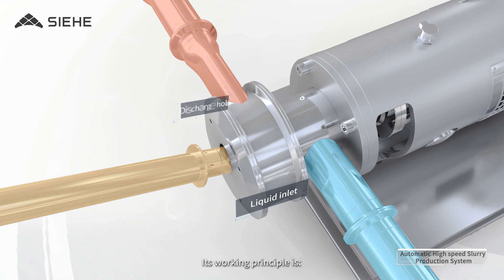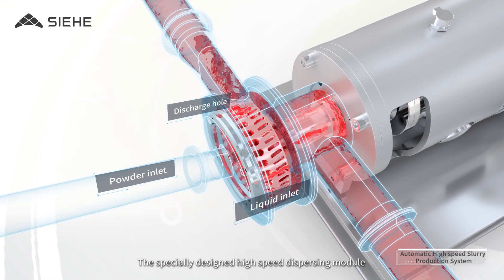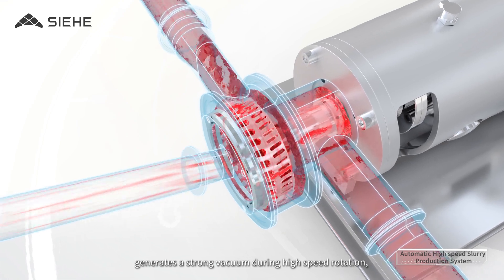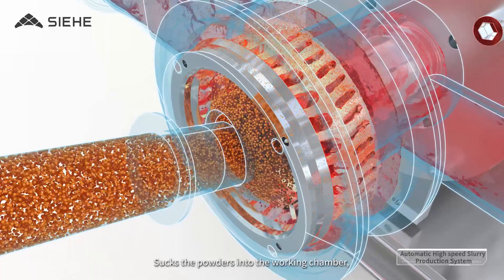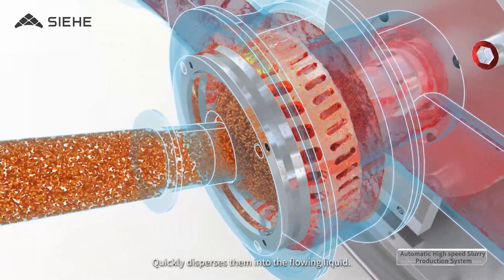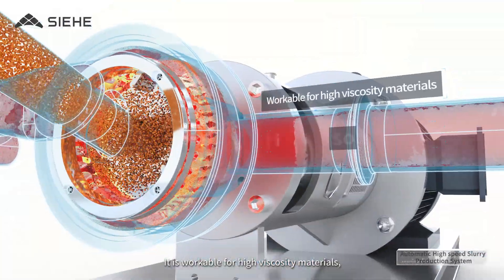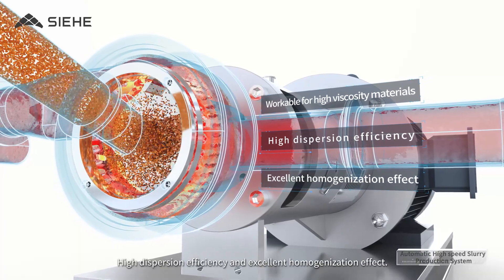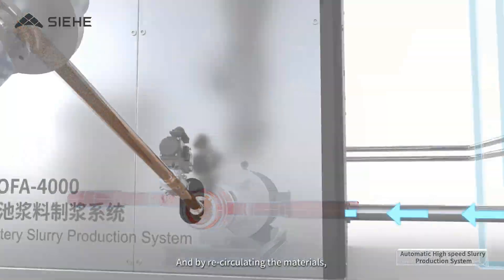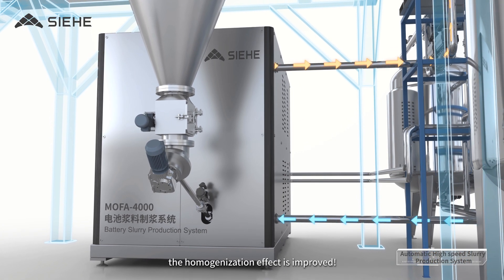The working principle relies on a specially designed High Speed Dispersing Module that generates a strong vacuum during high speed rotation, sucking powders into the working chamber and quickly dispersing them into the flowing liquid. It is workable for high viscosity materials with high dispersion efficiency and excellent homogenization effect. By recirculating the materials, the homogenization effect is further improved.